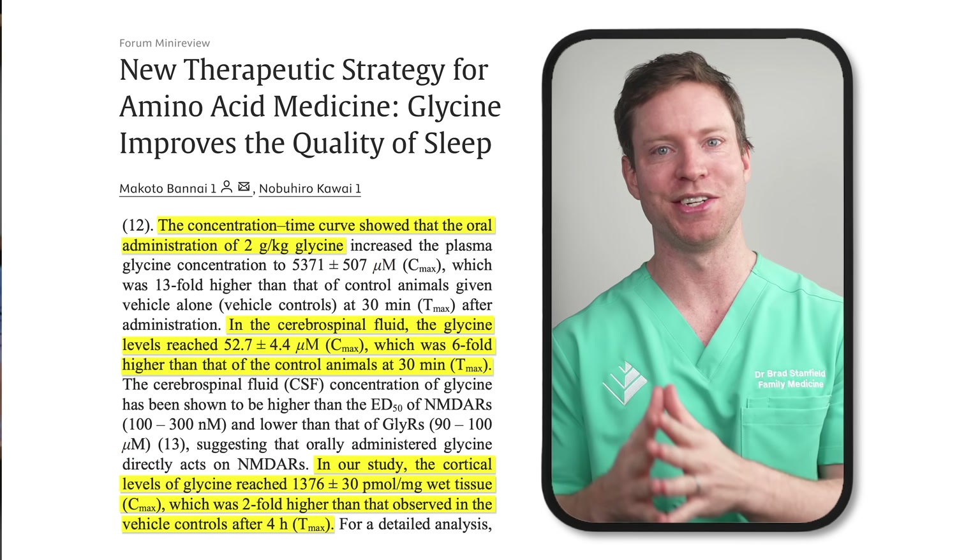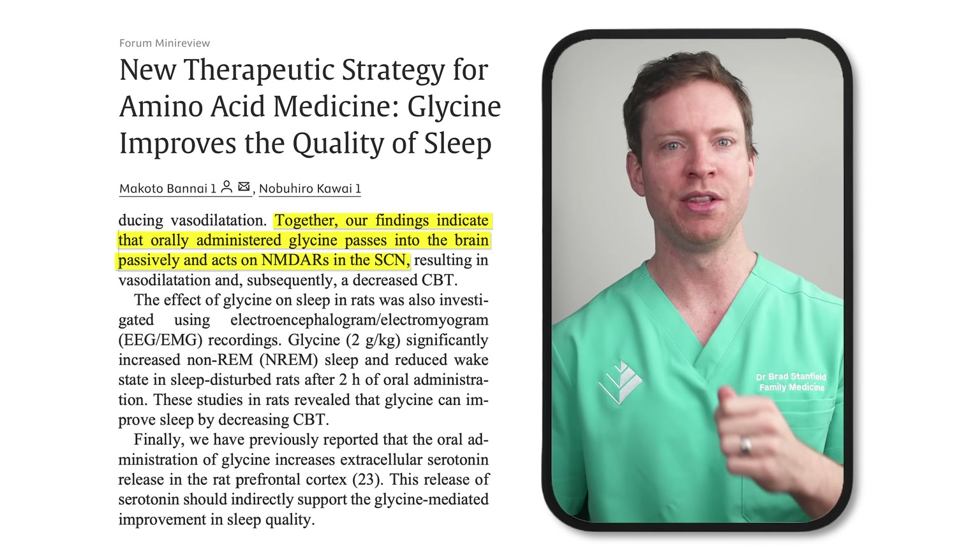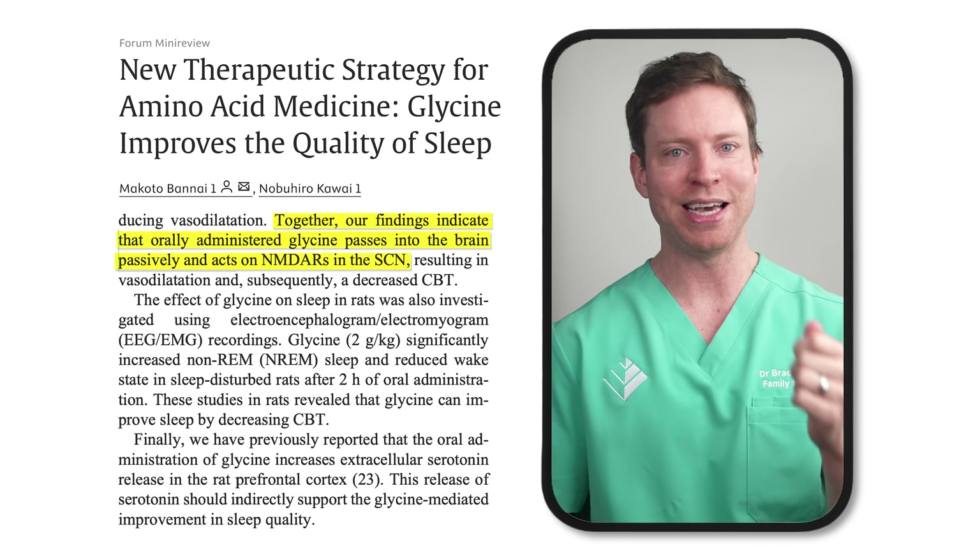Here's where the fascinating connection to sleep comes in. Within the brain, glycine acts on certain receptors within the suprachiasmatic nucleus, or SCN. The SCN is essentially the body's master clock — it controls the circadian rhythm that tells the body when it's time to be awake and when it's time to be asleep.